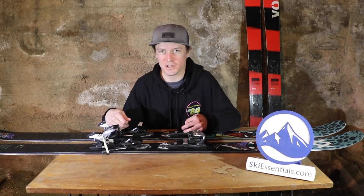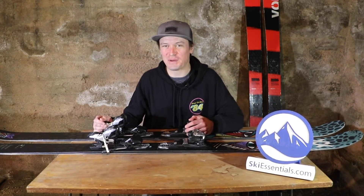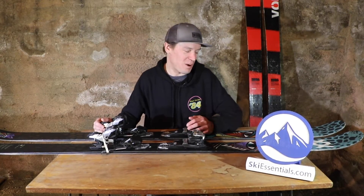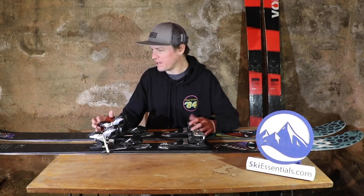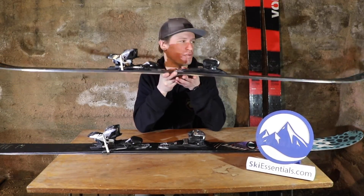Hi skiers, I'm Jeff from SkiEssentials.com. Another video from here in my basement while we're working from home, and another video of a 2021 twin tip, which is just fine by me.